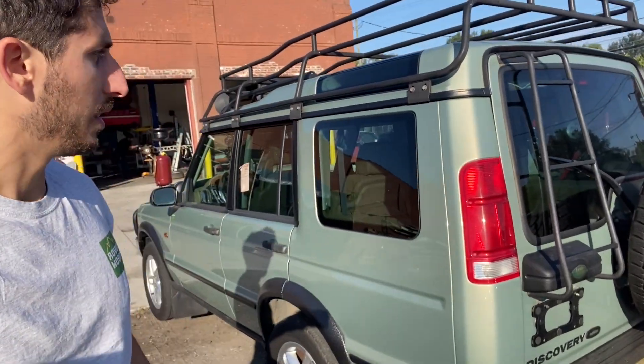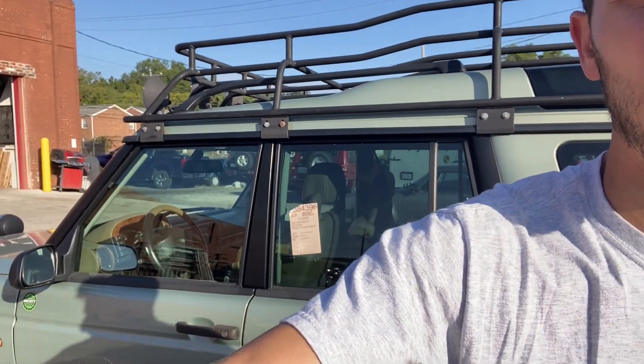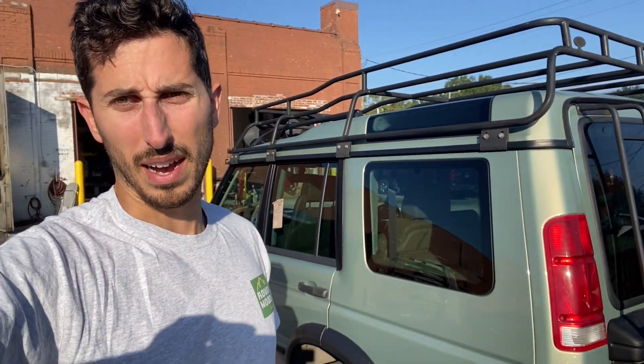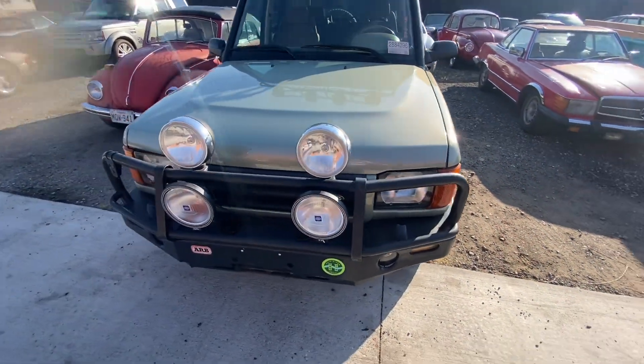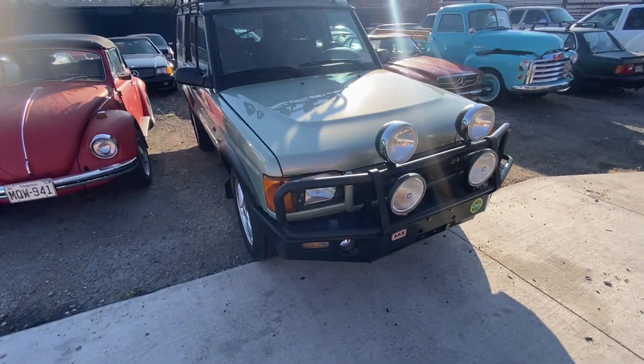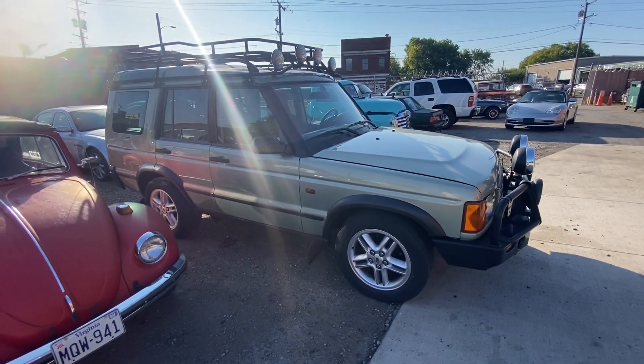That'll wrap up this quick run-around of our newest '02 D2. It's a pretty cool truck. It's an old Land Rover so it'll probably still need about a thousand bucks worth of work — we'll run through it and then it'll be for sale. We definitely bought this to sell but we're going to enjoy it for a little while. If you're interested, shoot me an email. It's probably priced around $13,000 to $15,000 depending on what it needs. One owner, North Carolina truck, great rare color, good mods — it's got everything. Subscribe and we'll post updates once we get it through the shop. Thanks for watching.